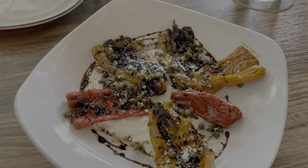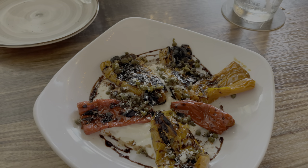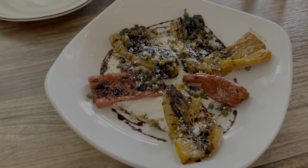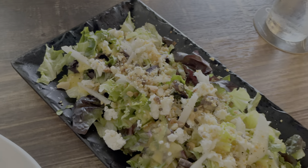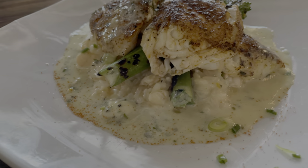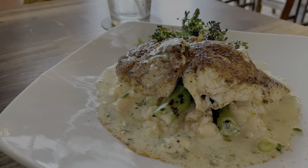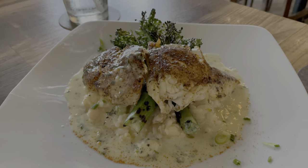The menu isn't very large here, but that's a good thing because everything we tried on this day was fantastic. They have their entrees, which are larger portions, and then smaller portion plates — not quite tapas — where you could get two or maybe even three and use that as a meal.